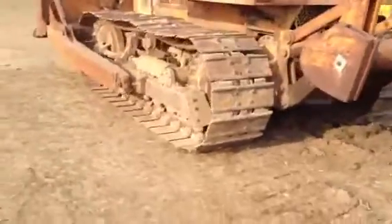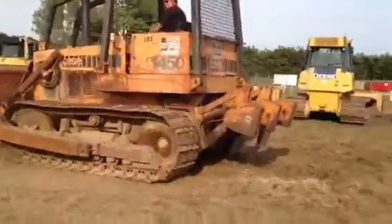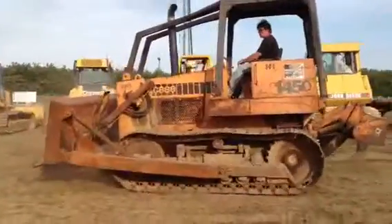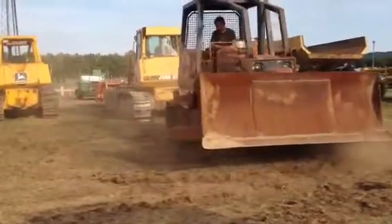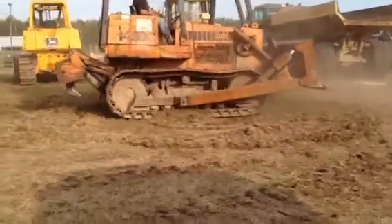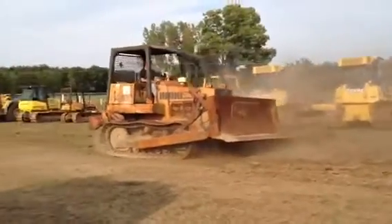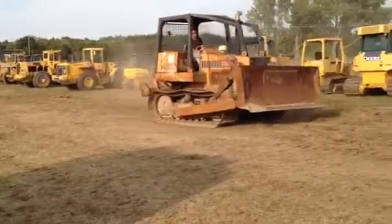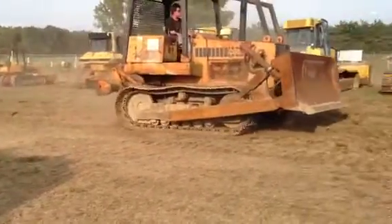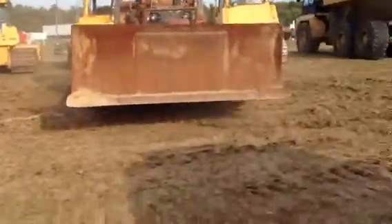It's incredible. This machine just runs and operates perfectly. Go ahead, spin her around. Look at what he runs this out. Steering clutches work real good on it.